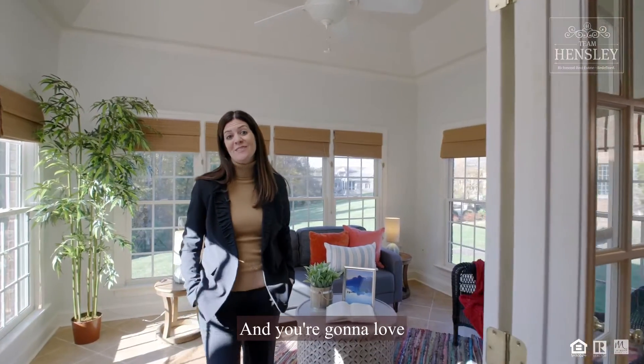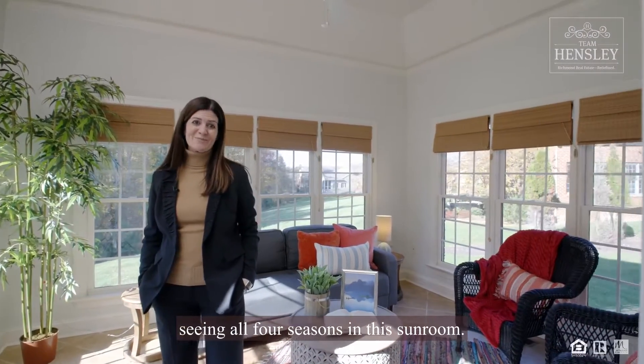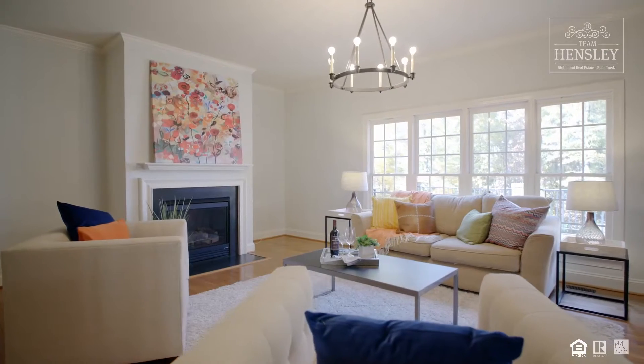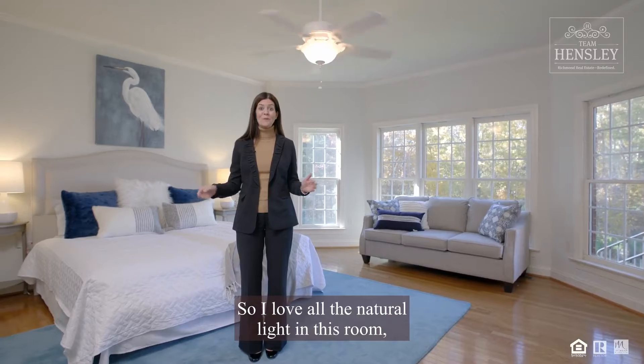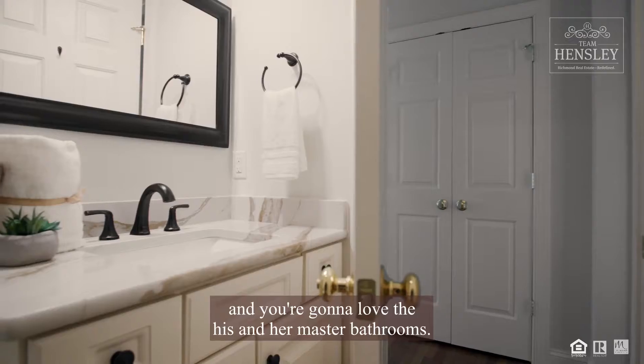And you're going to love seeing all four seasons in this sunroom. I love all the natural light in this room, and you're going to love the his and her master bathrooms.